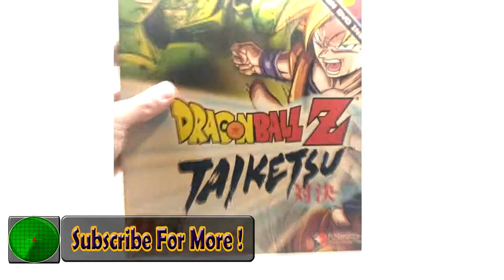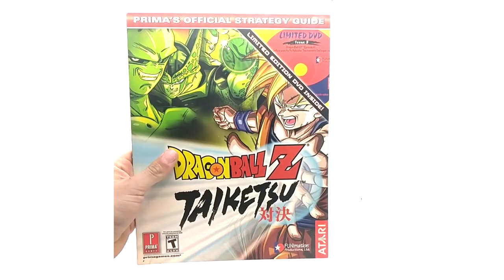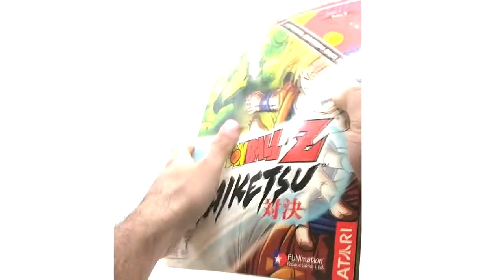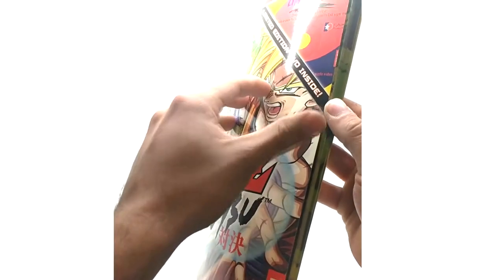Issue 3 covers Taiketsu, which is another Game Boy game. I love the magazine art on this one, and here is the back. These are really cool and not too hard to get — though the first one was kind of annoying to get with the disc and all.